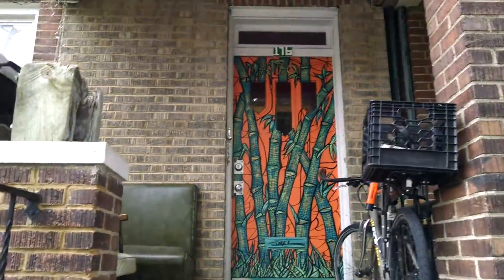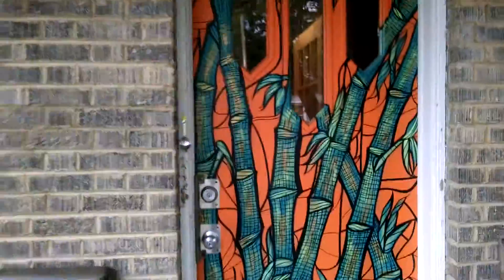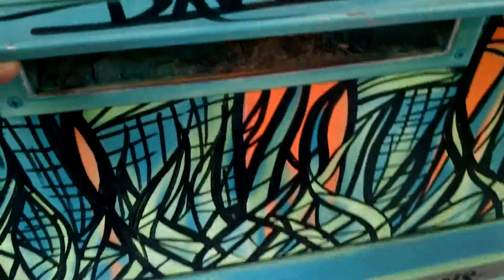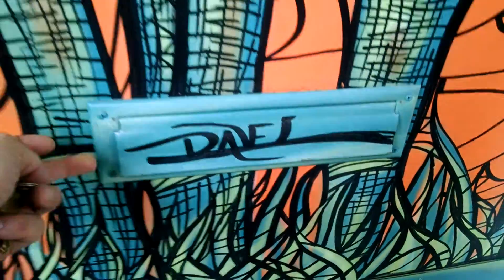Hi Jennifer, this is the Revive JC front door. I'm gonna walk through this real quick. That's the door — 176 Ogden.